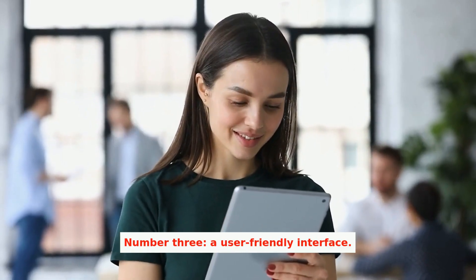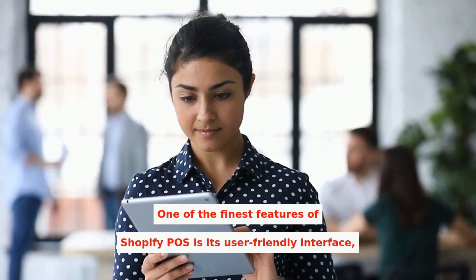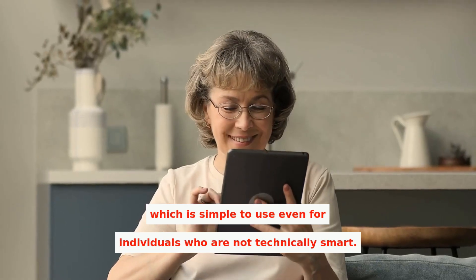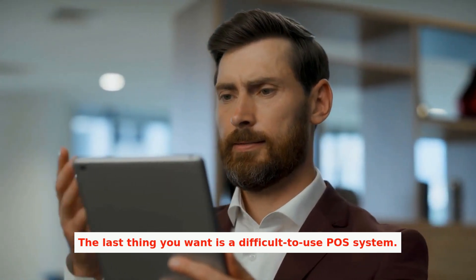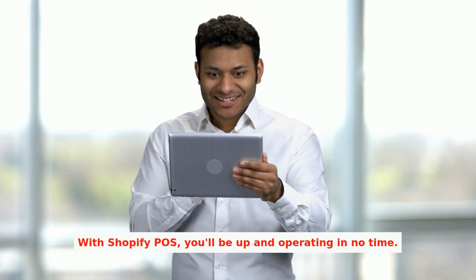Number three: a user-friendly interface. One of the finest features of Shopify POS is its user-friendly interface, which is simple to use even for individuals who are not technically savvy. The last thing you want is a difficult-to-use POS system. With Shopify POS, you'll be up and operating in no time.